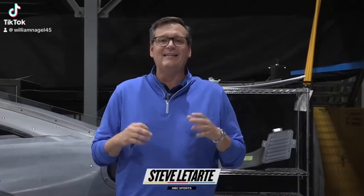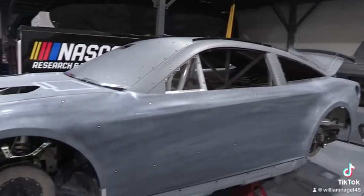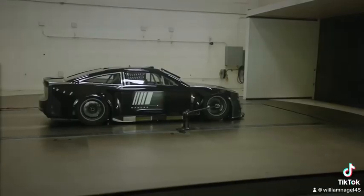I'm here in Concord, North Carolina at the NASCAR R&D Center in front of the NASCAR submission car. This car is used to test the Ford, the Chevrolet, and the Toyota bodies. It's also used in wind tunnel testing to try different components when it comes to rules changes.